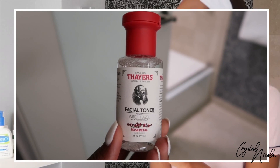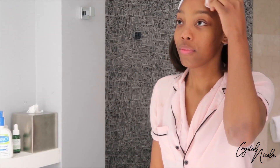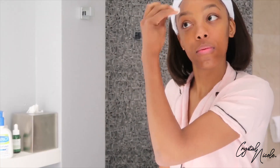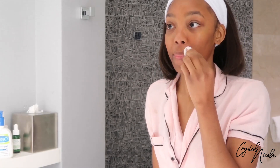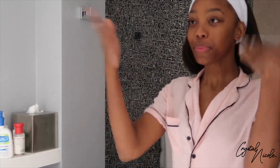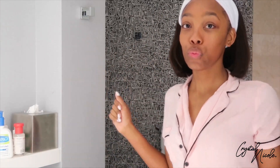The next thing we're gonna go in with is our toner, and I've really been loving the Thayer's witch hazel toner in rose water. Rose petals are a natural estrogen, so they tighten pores, help to control oil production, and also lock in moisture. Rose water is also full of vitamin C, so that helps with strengthening your skin cells and fading blemishes and acne scars. I'm applying it with a cotton ball and letting it seep into my skin before moving to the next step.